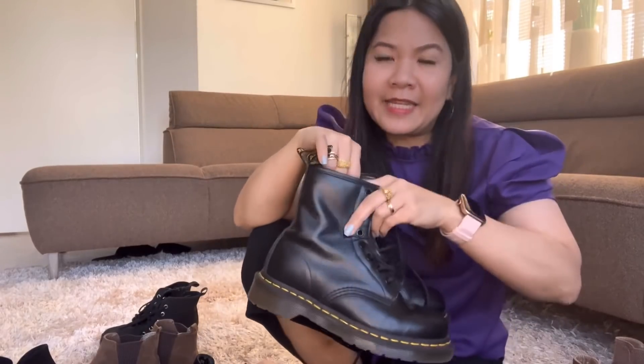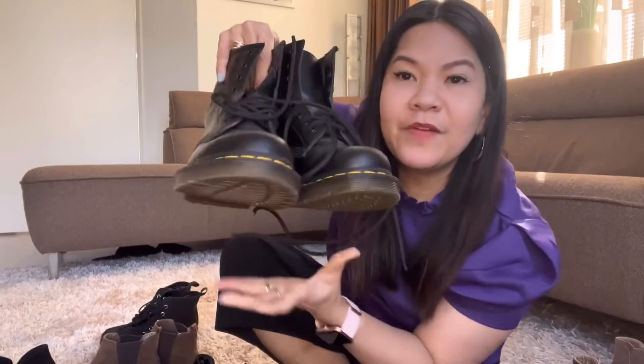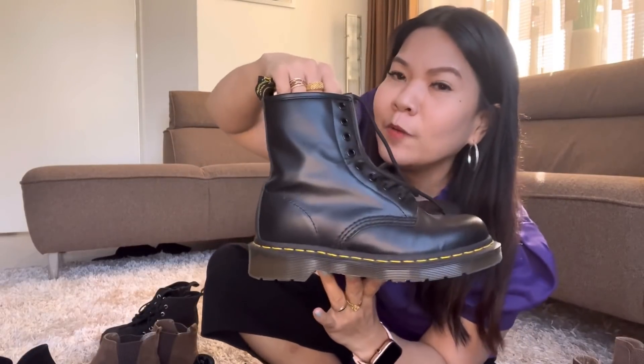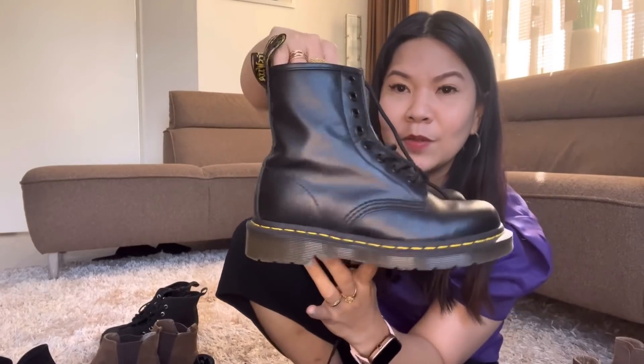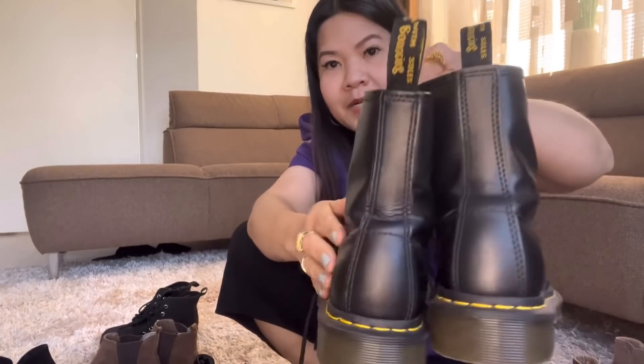Of course, Dr. Martens became trendy — and I have a pair. Oh my God, I only wore these once. This would be perfect for my niece Cassandra. I'm going to put this in the Balikbayan bag so she can wear it in the Philippines. These are original Dr. Martens, of course.